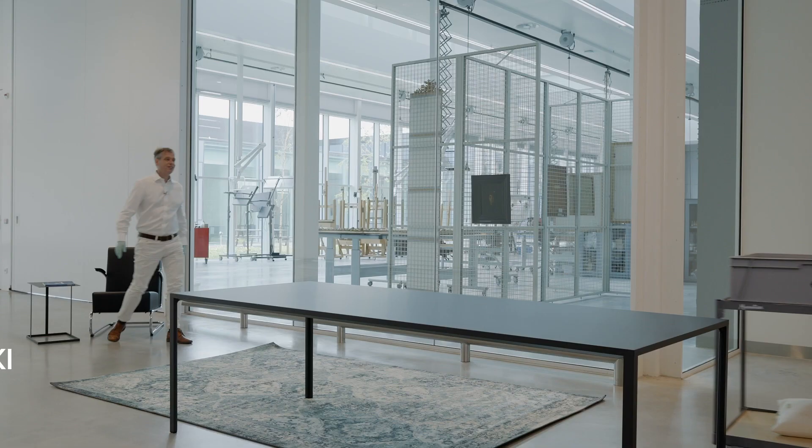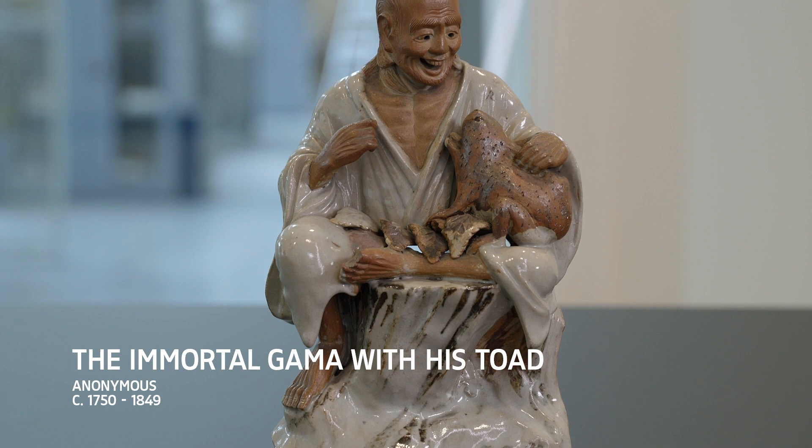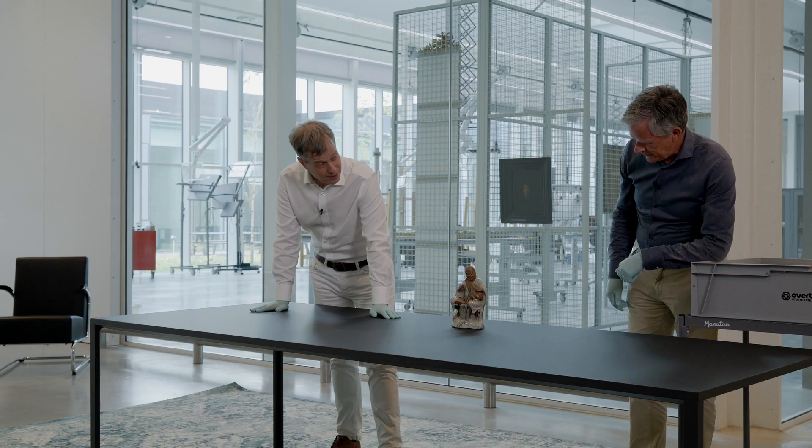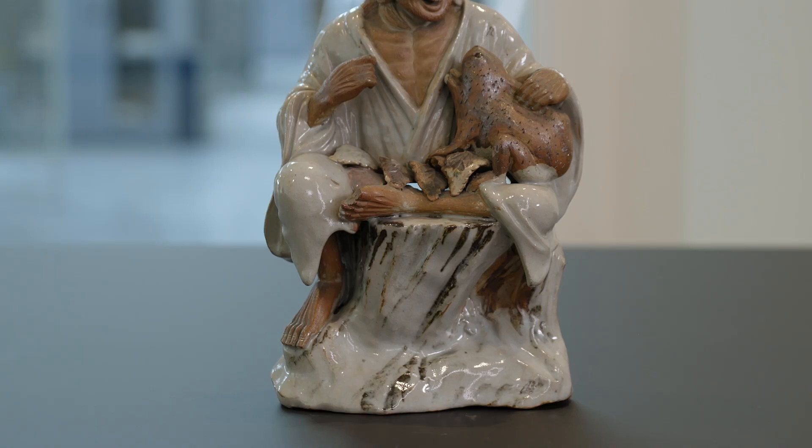Hi Wim, good to see you. Look what I brought today. It's a small figurine that rarely ever leaves the storage. This is a Japanese little figure, and it is a Chinese immortal. And he has a three-legged toad.